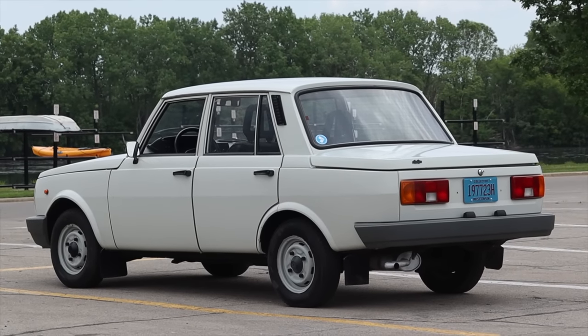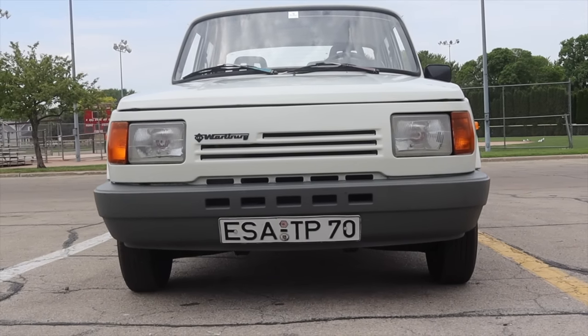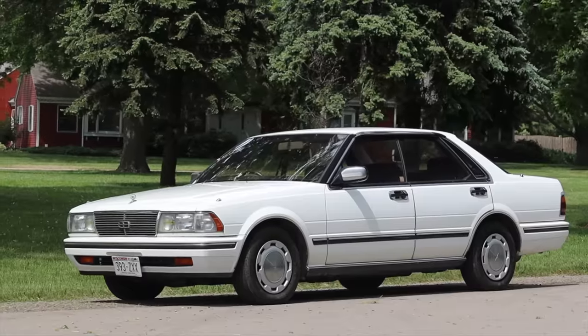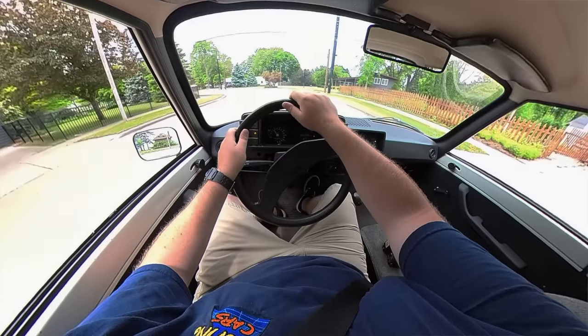Thank you to Chris for letting me take out his Wartburg 1.3. When he emailed me with this car I had to Google it — I thought he'd made a typo, but he didn't. Chris has been absolutely phenomenal to work with, such a cool and interesting guy. I'm filming a bunch of his cars that you'll see on the channel soon or that are already out. This has been a once-in-a-lifetime experience and I'm so thankful for it. I hope you guys enjoyed the video — don't forget to rate it, comment, and subscribe if you really liked it. Take care, guys.